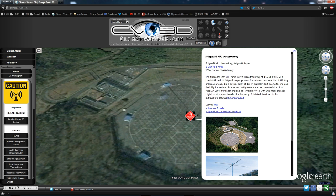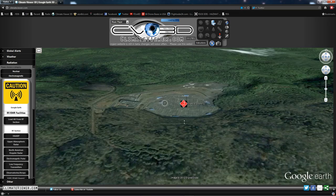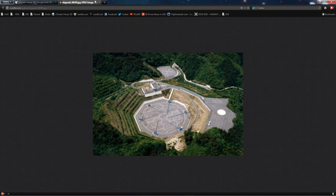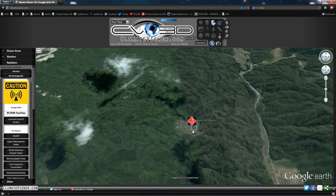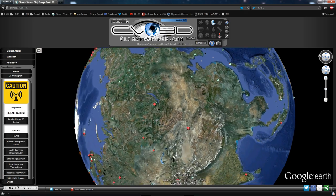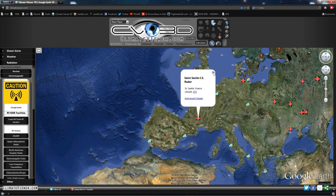Let's hop over to Japan real quick. Shigaraki — the Middle and Upper Atmospheric Observatory. The MU radar is at 1 megawatt, but it looks so cool. You don't get much more sci-fi than that. It's down on a hill and it just looks neat — very, very neat. And there are many, many more facilities like this on the map.